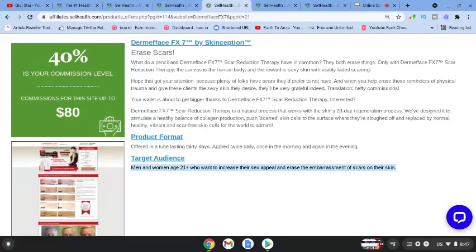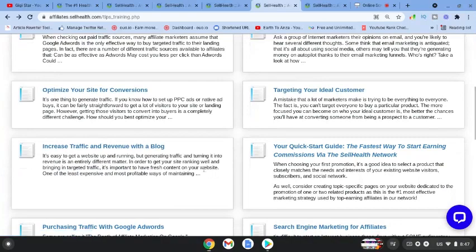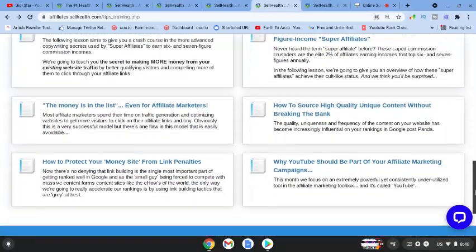Whether you want to do paid traffic or free traffic with YouTube, the platform gives you plenty of information. Each product page covers focusing on the niche, how to drive traffic, email marketing, targeting your ideal customer, starting a blog, search engines, and paid traffic. They also talk about affiliate marketing in general.